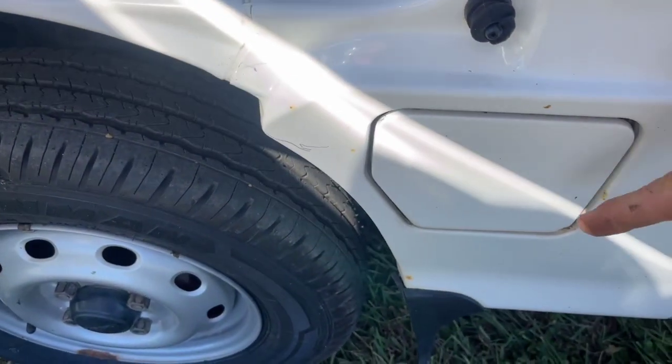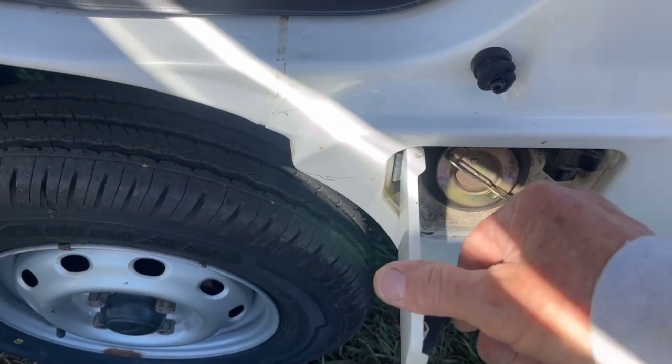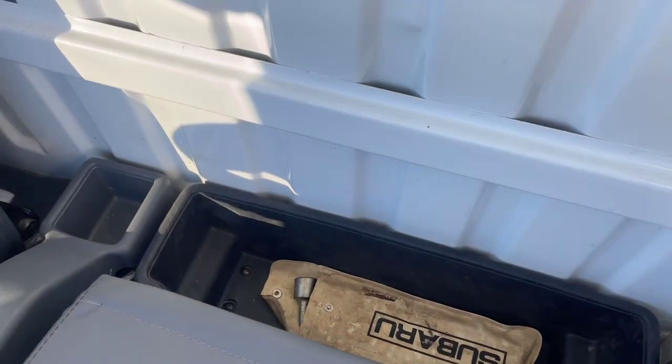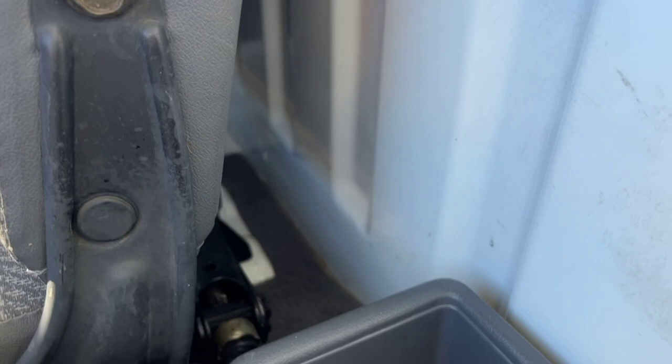This does not have a key because there's a release handle right there — that's how you open that. And man, is that nice. That is so, so pretty.